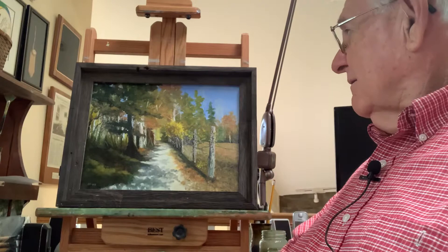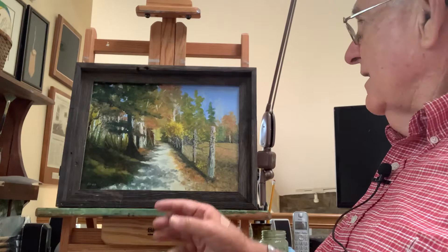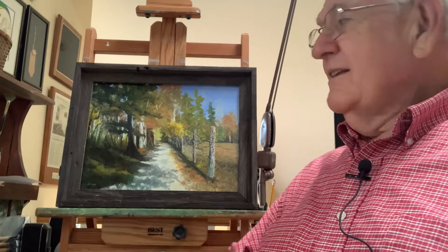What you see here is a scene that speaks to all of us about the nostalgia of the past. Here are the posts of an old fence that's already dilapidated. Here we see the remnants of an old grapevine on that fence, and then the deep shadows on the other side of the little path.